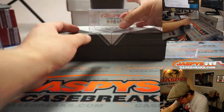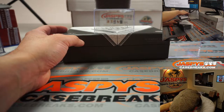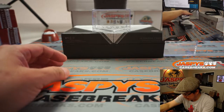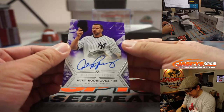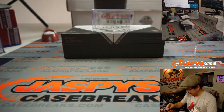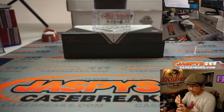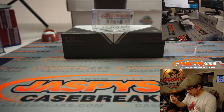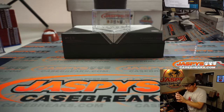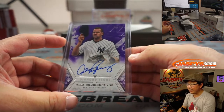All right. There's a book in here too. Right here on top — Alex Rodriguez, nine out of ten. That's pretty awesome. I'm going to put some blue tape right here so it doesn't rattle around. There's A-Rod — nice start.